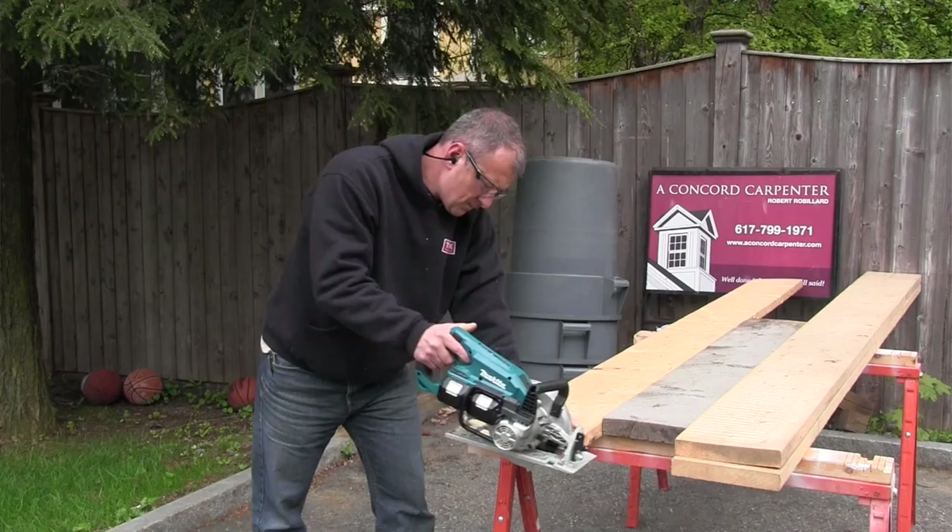One of the most argued tool topics in modern construction is the Sidewinder versus the Worm Drive saw. The truth is one saw isn't better than the other — it just depends on how you prefer to work. Like many of you, I own a couple different versions of saws: Worm Drives and Sidewinders.